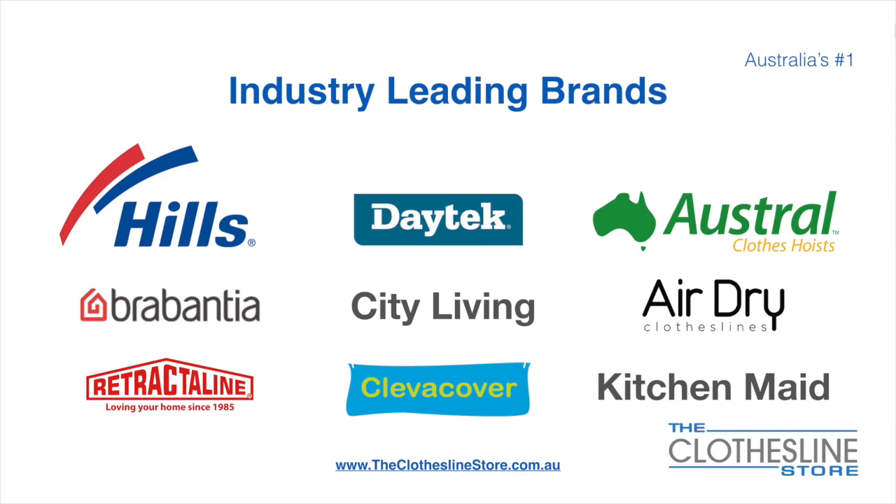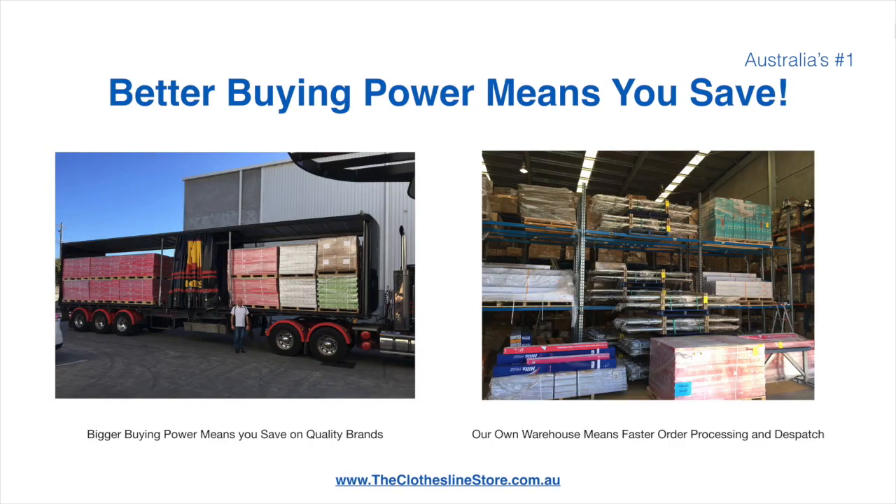At the Clothesline Store we have a number of industry-leading brands. Those include brand names such as Hills, Daytech, Austral, Brabantia, City Living, and AirDry, just to name a few. Better buying power means you save. Also, having our own National Distribution Center means we can process your order and dispatch it in a rapid manner.